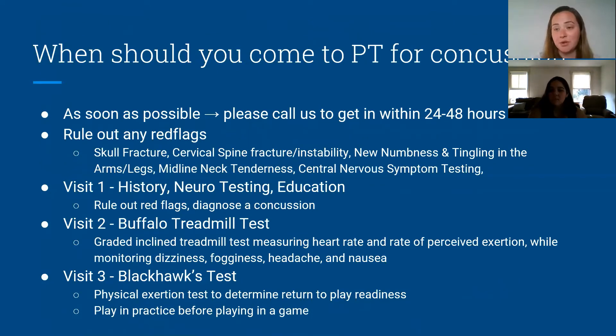When can you come in for PT for a concussion? Ideally, after you suffer a head injury, you first want to rule out any red flags — maybe you've gone to the ER, maybe you haven't — but you should get in to see a physical therapist within 24 to 48 hours. If you were to call me, we'd make room for you on the schedule. But the key thing is really to rule out red flags first.